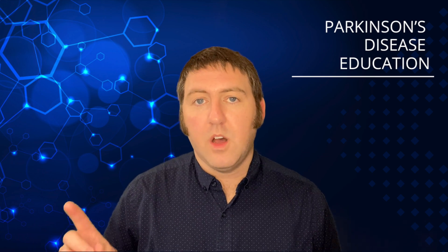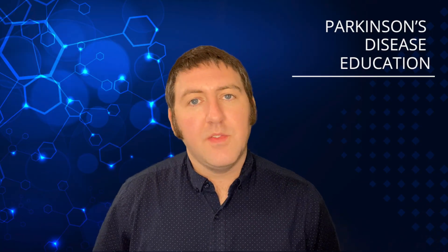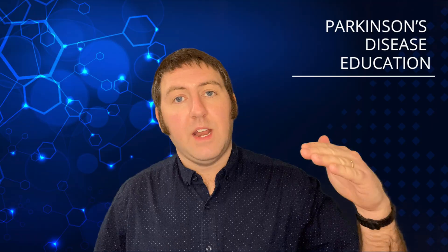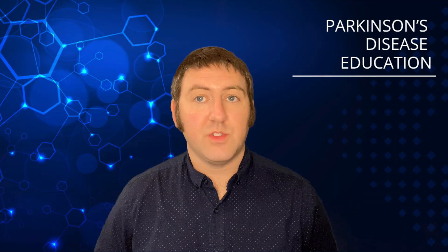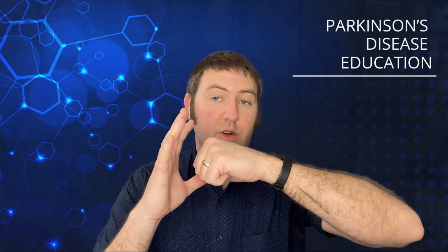Alpha-synuclein also results in the inhibition of dopamine release to the receiving neuron — the dopamine receptor on the other side. Neurons communicate at synapses, where they connect. You have a neuron body, an axon that carries electrochemical signals, and that axon ends in a synaptic bulb. On the other side is a receiving neuron or dopamine receptor, with a small gap between them called the synaptic cleft.